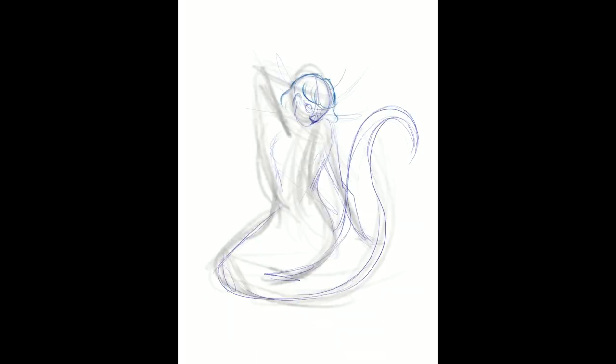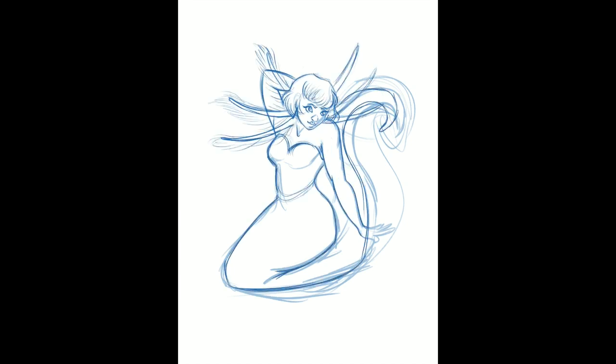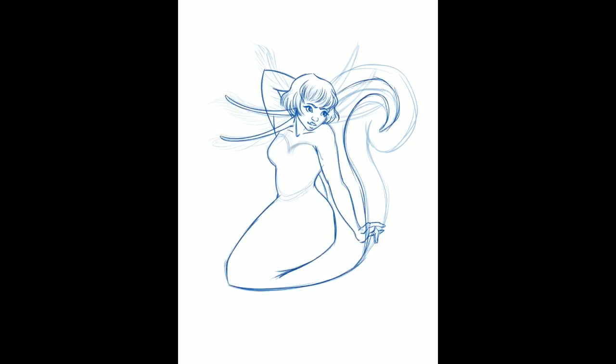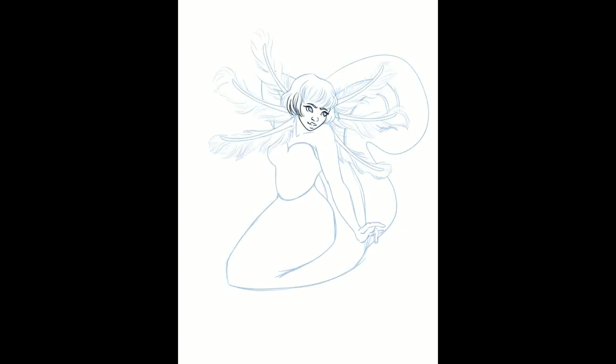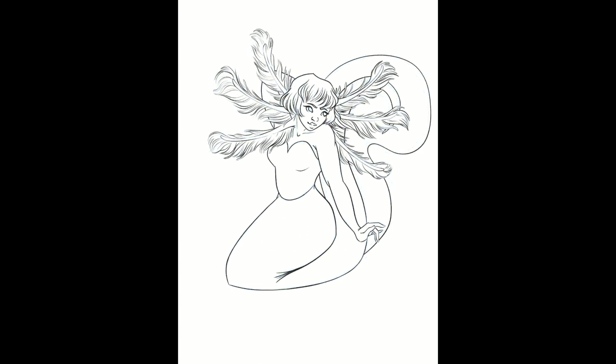Day 23, today's mermaid is yet another requested one — an axolotl. I love axolotls; they are so cute, especially the pink ones, and I was super excited to make my take on an axolotl as a mermaid. I had the idea to make her into a 1920s silent film star mixed with a 1940s pinup model. Maybe it's because the little neck frills remind me of ostrich feathers and that old Hollywood glam look, but that's what I went with and I really like it.